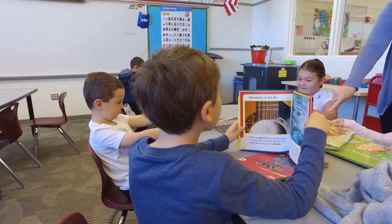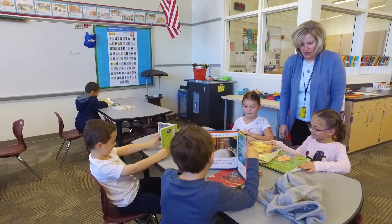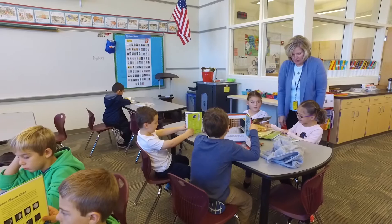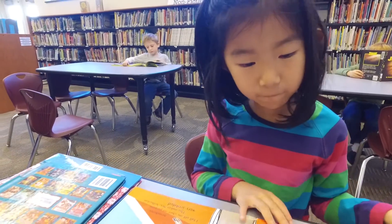Hi, I'm Marty Frey and I'd like to share a bit about how the library program at Ferguson interfaces with the classroom instruction. We have a lot of collaboration with the classroom teachers — what they're studying is what we're studying in library. We have lots of resources including databases and websites that students can use to enhance their research.